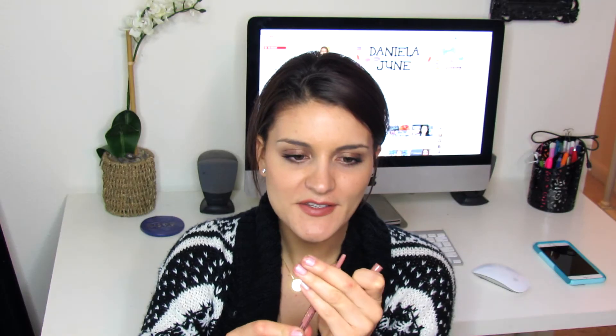The last makeup item is from Too Faced — the Perfect Lips Perfect Nude Lip Liner. It's a retractable liner that twists up, but it just stopped twisting one day and is completely flat. I can still swatch it and it really is the perfect nude. I've already repurchased this as well. It's probably a cheaper dupe for the Charlotte Tilbury Pillow Talk Liner — it's a good lip cheat to shape your lips. I love it.